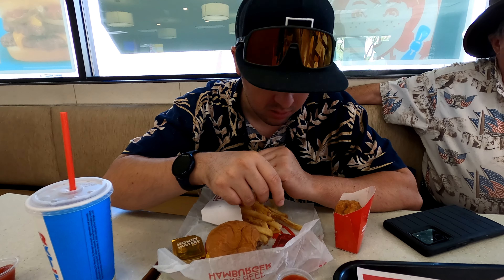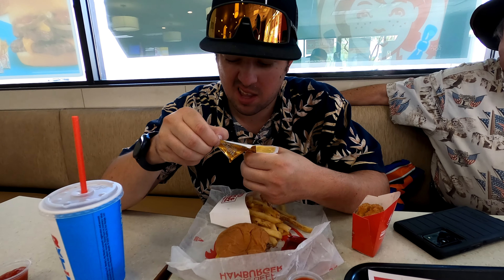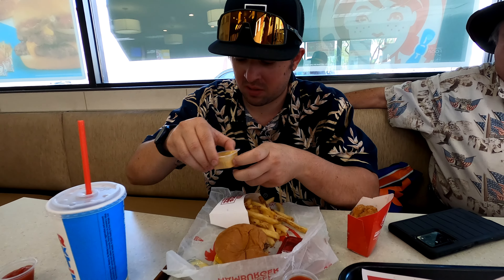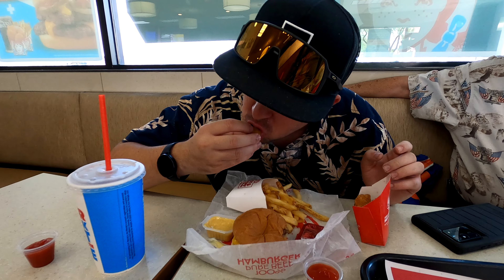Pretty good. You can really taste the sauce and the meat — it's pretty good. So far, so good. This is the double stack. Now we're going to try the chicken nuggets using honey mustard.